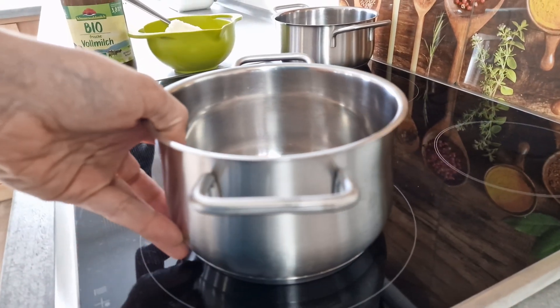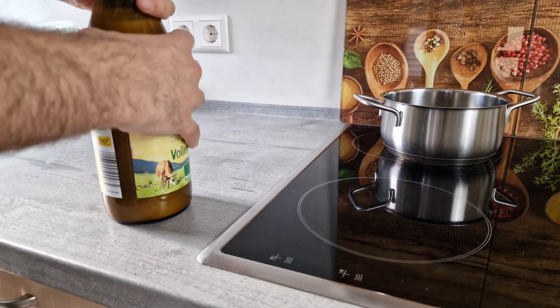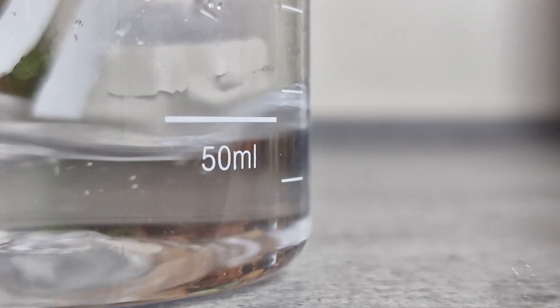First, the burger buns. I'm going to make a pre-dough and cook one tablespoon flour with 50 milliliters of water and 50 milliliters of milk until it becomes pudding-like, in order to get fluffy buns.